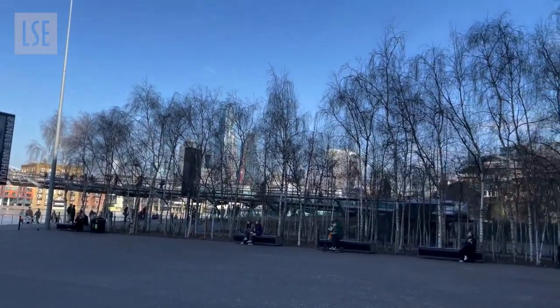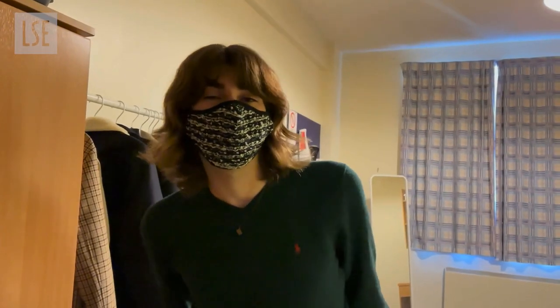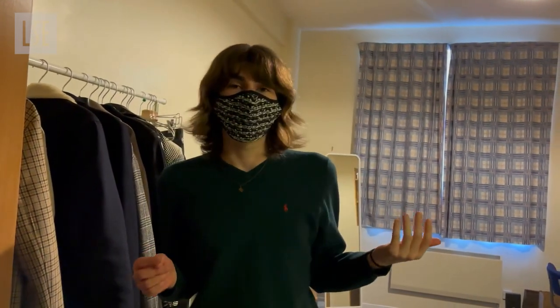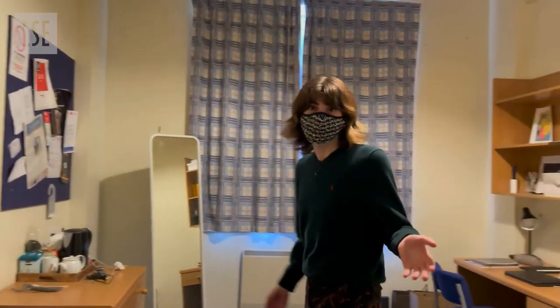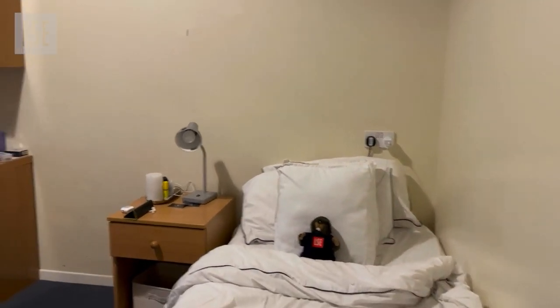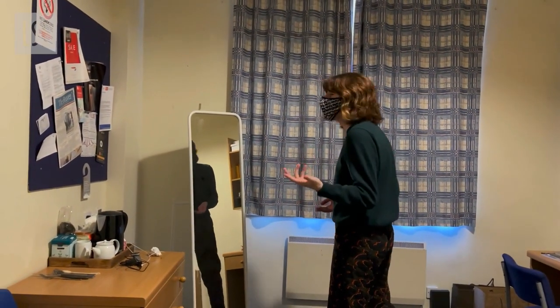And finally my friend Aria is going to give a small tour of his bedroom. One of the really cool things about Bankside is that every single room is different, and this is an example of one of the single ensuite rooms. This room is really big, and it comes with a lot of the standard things that every room at Bankside comes with: a bed, chest of drawers, wardrobe, chairs, and a desk.